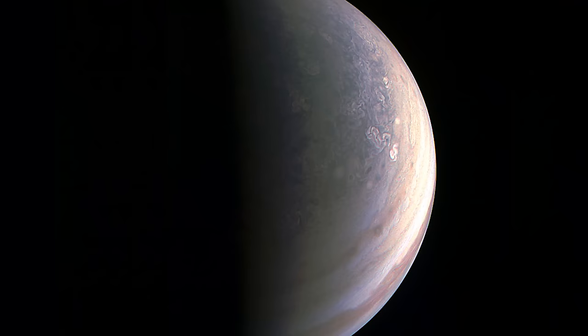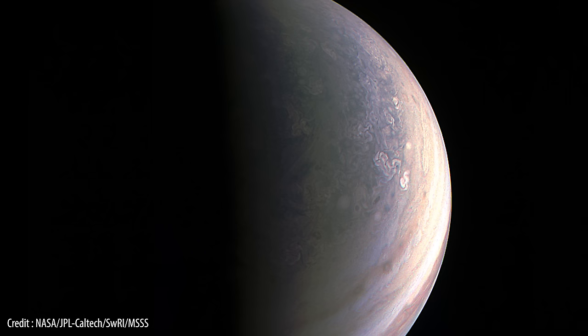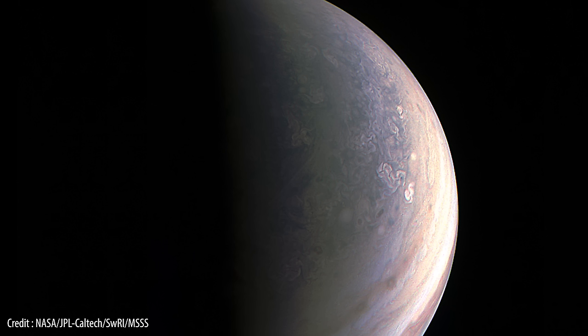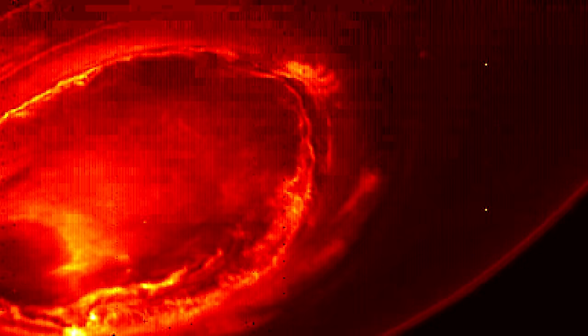Juno was able to capture lots of scientific data, including many incredible photographs. This enhanced image gives us a glimpse of Jupiter's North Pole from around 48,000 miles or 78,000 kilometers away. You can see magnificent blue cloud structures unlike anywhere else in the solar system. Huge storms are visible, raging in bizarre patterns, and Jupiter's famous brown bands of clouds can be seen circling towards the planet's equator.